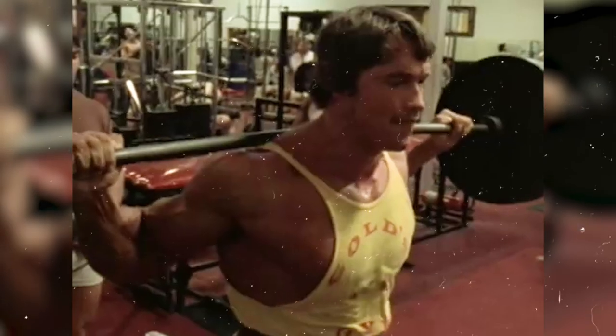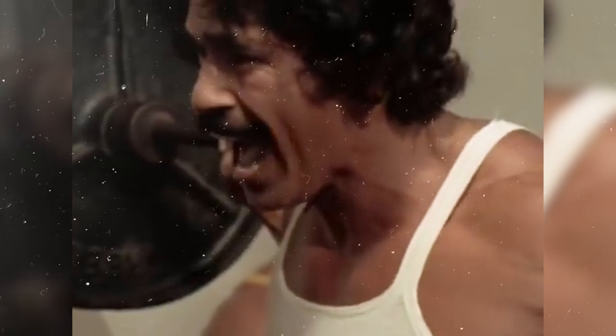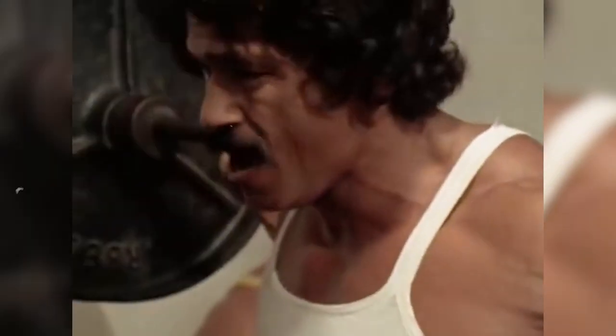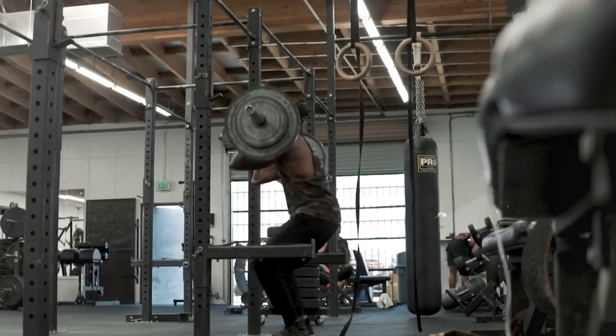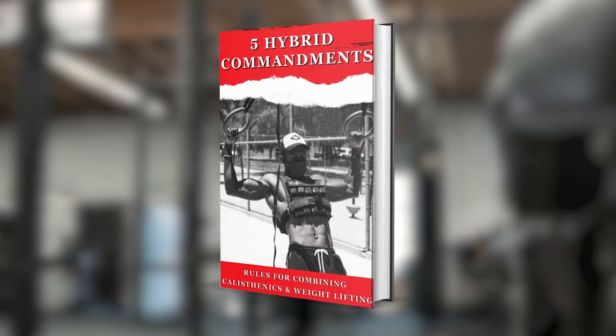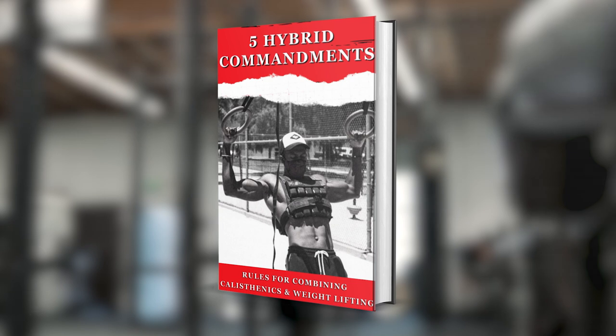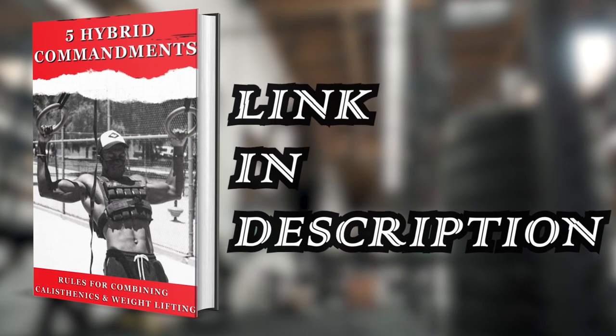We have to address the elephant in the room: calisthenics is not the best when it comes to building your legs. When you start, air squats and pistol squats might get you some decent looking legs, but if you want to really maximize the size and aesthetics of your legs, you've got to focus on hitting weights. This is exactly why bodybuilders use them. In my opinion, you're going to get the best physique if you combine calisthenics and weightlifting. That's exactly why I made a free ebook talking about five rules you can follow to build muscle by combining weights and calisthenics — pick it up for free using the link in the description below.